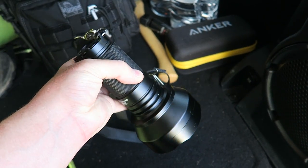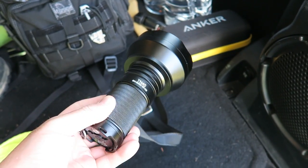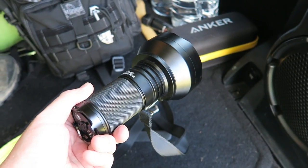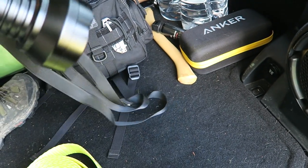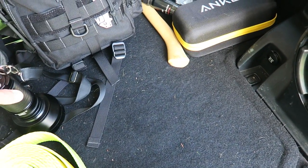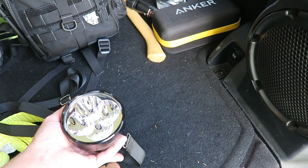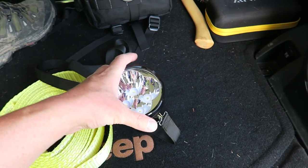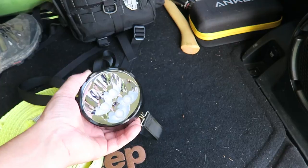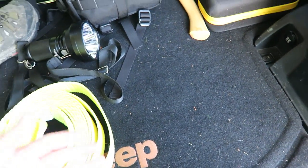The spotlight is a great item to have in a car. Maybe someone's down in a ditch, you're looking for a lost dog, or someone's stranded. Having a good searchlight in the car is really handy. It also has low modes — you can set it on its tail while changing a tire to give you the illumination you need to see under a vehicle or in a hood.